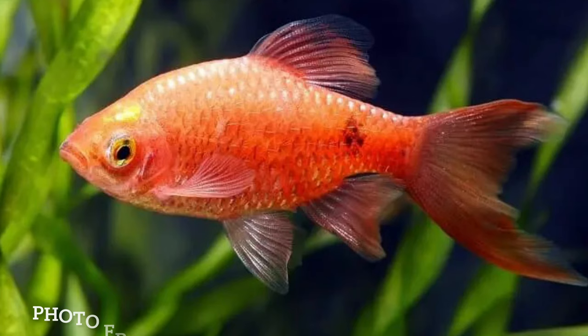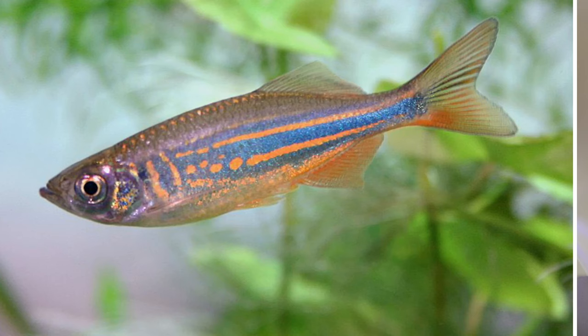Number 13: the Rosy Barb. Really cool fish — just like the other barbs it can go in cooler water and will eat absolutely anything. A quick disclaimer: all the schooling fish I'm talking about should be kept in at least a group of six, but more is always better. Number 14: the Giant Danio. An awesome looking fish — if you have a bigger cold water setup, I'd definitely recommend it.